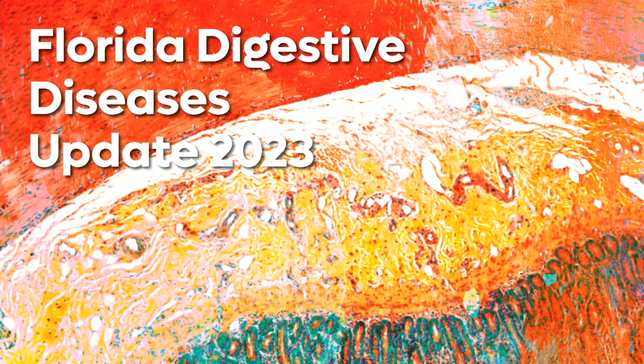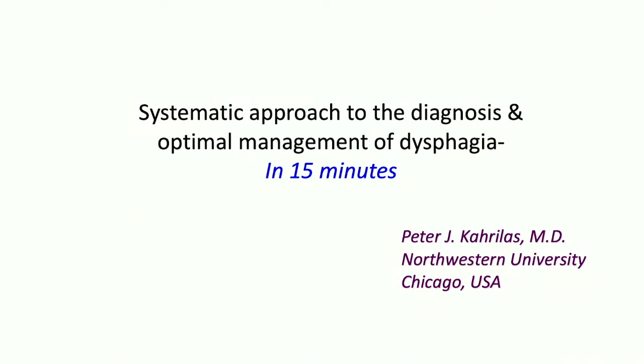Good morning, everybody. My name is Rob Hawes, and I have the pleasure of moderating this first session. I want to express my gratitude to all of you for being here. We've got a stellar group of individuals presenting on this first session on the esophagus. It's a great pleasure to introduce Pete Kirillis. He is the nidus that began the world domination of the esophagus at Northwestern University. He's an incredible contributor to our understanding of the esophagus, a prolific publisher, a great clinician, and just a really good guy. I've asked him to globally look at the way he thinks about dysphagia and talk about the systematic approach to the diagnosis and optimal management of dysphagia.